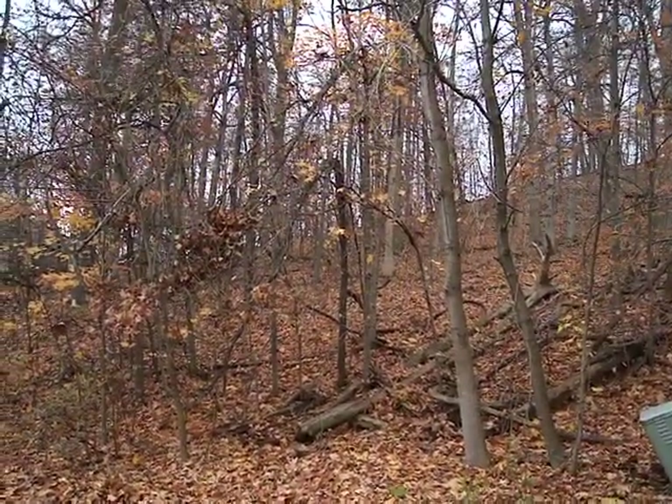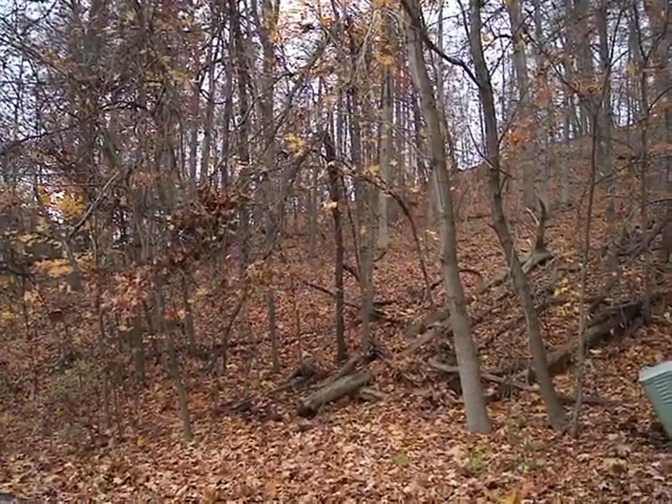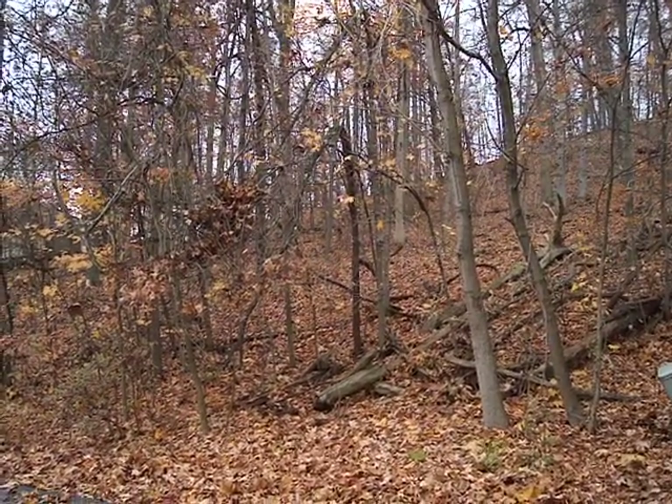It's a pretty steep angled property. It's got a semi-flat spot in the middle — you could maybe put something there, but it's going to need a lot of work.